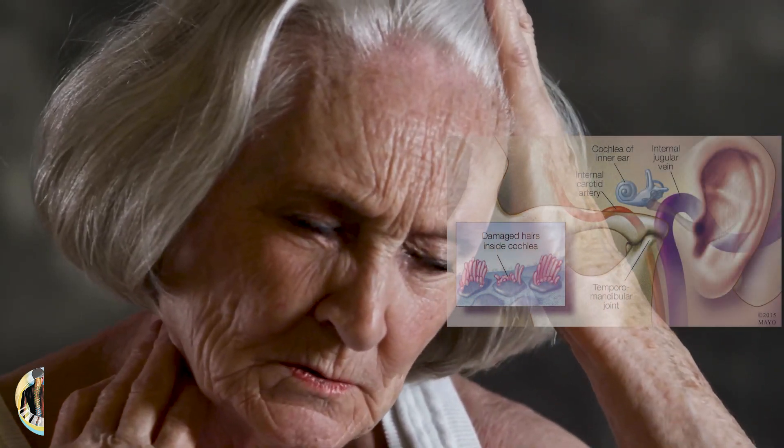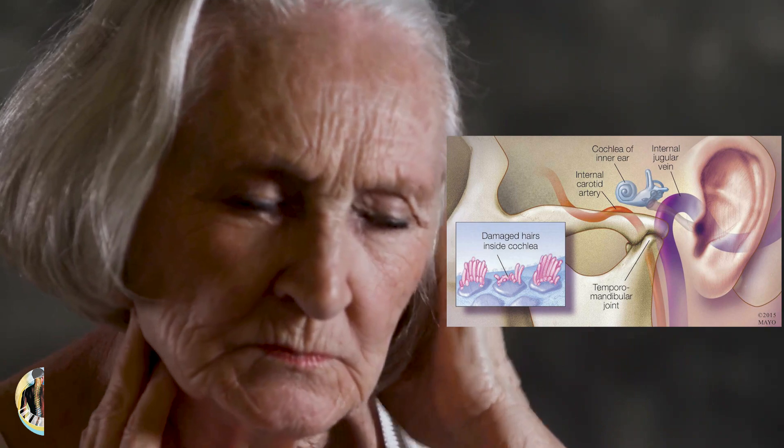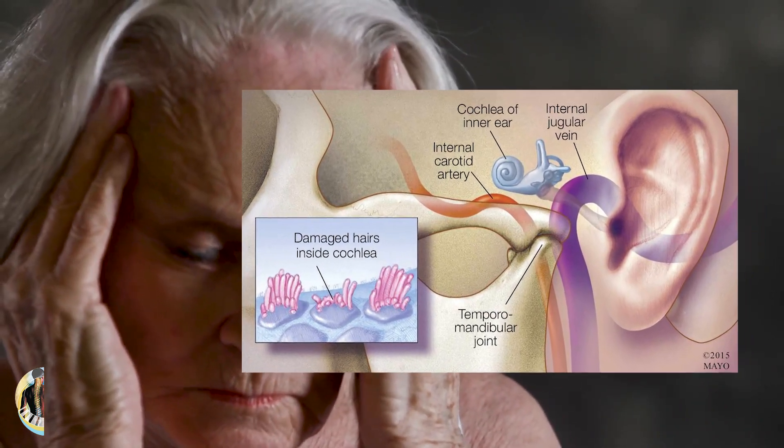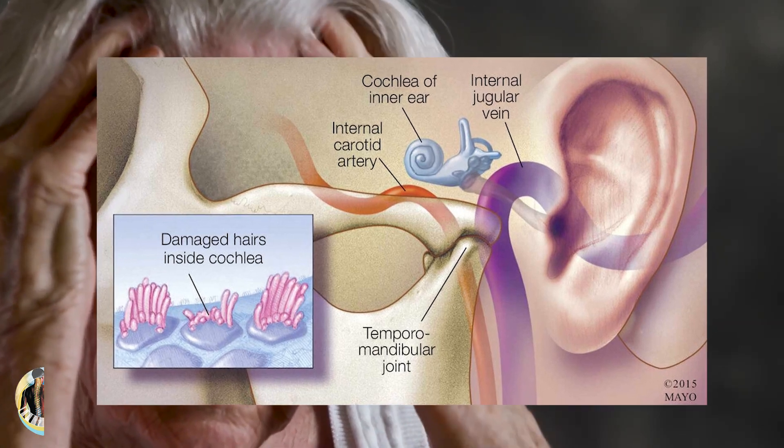Tinnitus may be a constant ringing or buzzing sound, or it may be a pulsatile tinnitus, which is a rhythmic sound that corresponds to the heartbeat. Pulsatile tinnitus is often caused by increased pressure in the blood vessels around the ear.